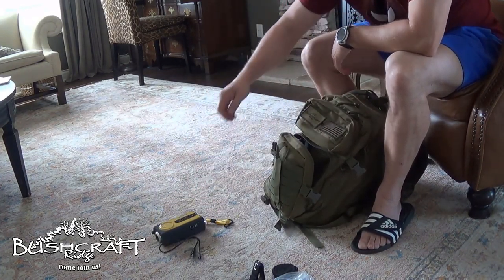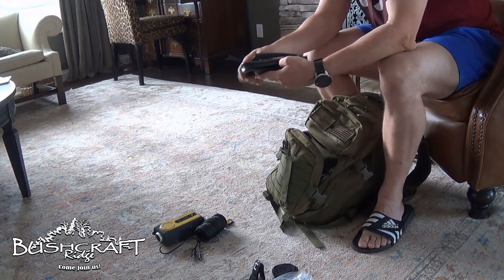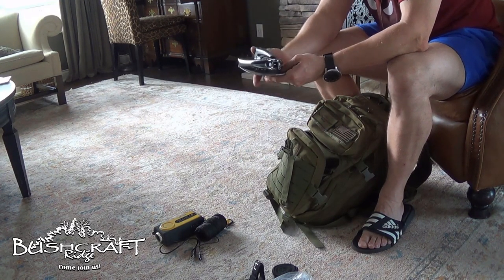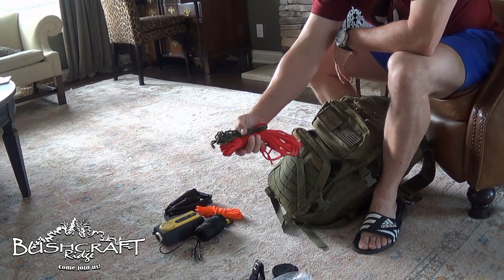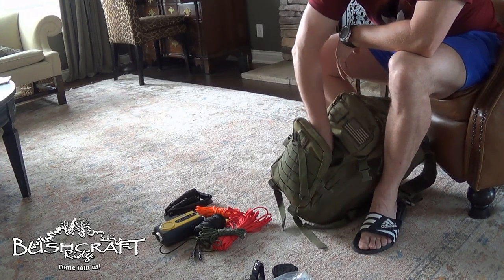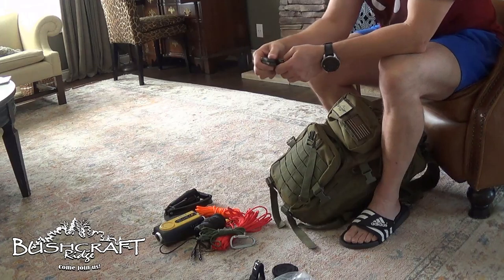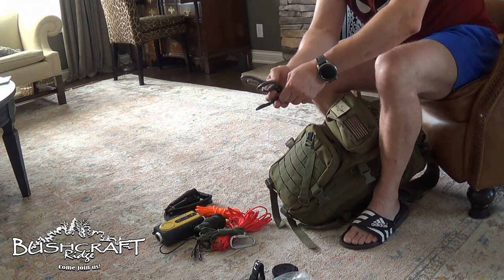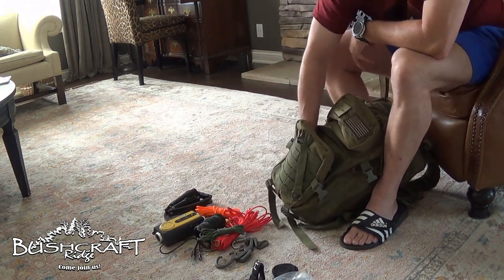So in this pouch we've got that with a cable to charge the phone. We have some number 36 tarred bank line. We have a mini e-tool, entrenching tool with pick. And then some cordage — some bright orange paracord, some red and some OD green paracord for hanging ridge lines and stuff like that. I also have some different carabiners — not climbing weight carabiners. These are those figure nines I've shown in other videos about how I do my ridge line for my tarp, and then a different type of figure nine.